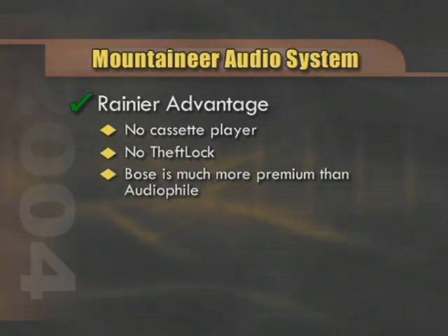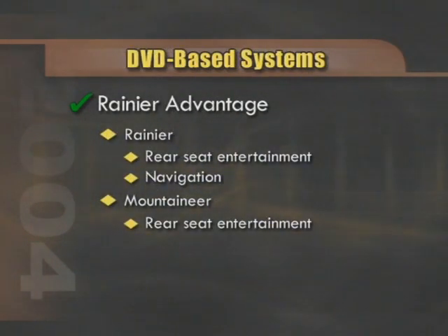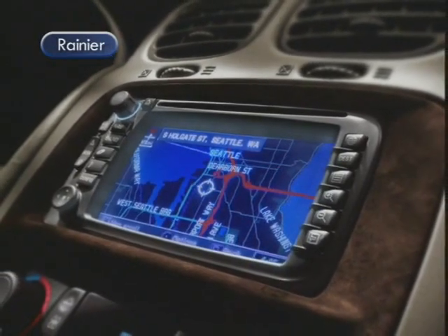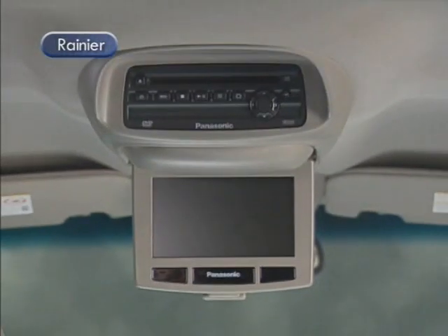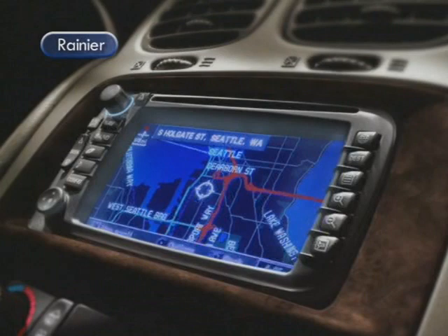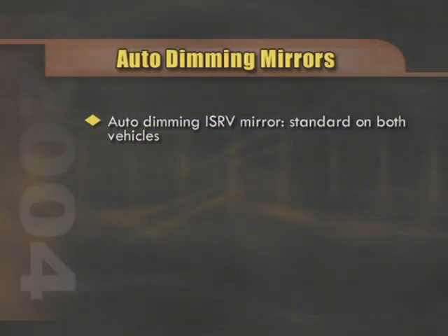The bottom line on audio systems is that the Bose is a much more premium system than the Audiophile. Both Rainier and Mountaineer have an available rear-seat DVD-based multimedia entertainment system. However, only Rainier has an optional DVD-based navigation system — a premium SUV cue being demanded more and more by the SUV customer. It should be noted that these DVD-based systems are separate systems; the entertainment system can be ordered on the Rainier with or without the navigation system, and vice versa.